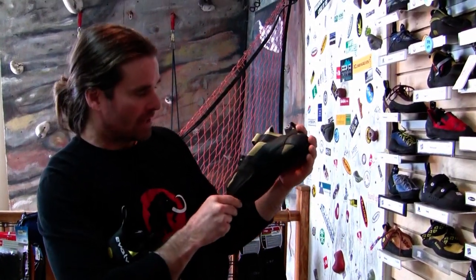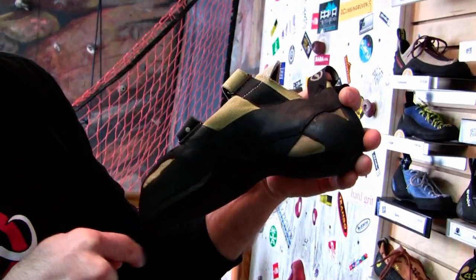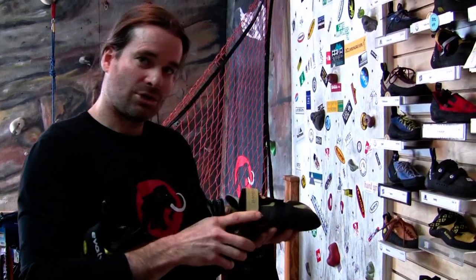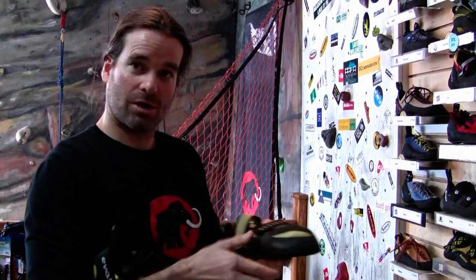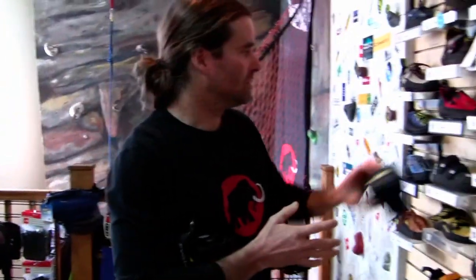Like something like this — super radical downturn style, really aggressive. What that's doing for you is steep climbing. You're toeing in, sticking your foot out, giving more of a back edge for your climbing. Whereas on a vertical wall, you're going to be standing this way more, using the toe and the inside of the shoe.